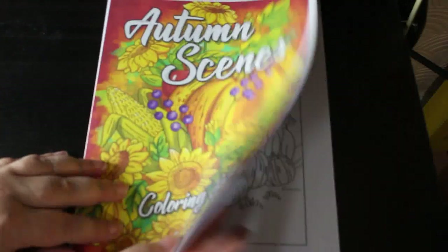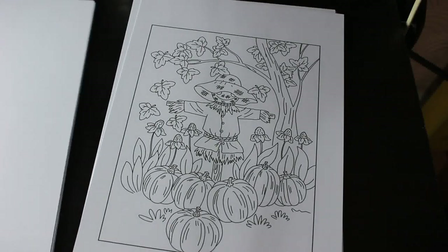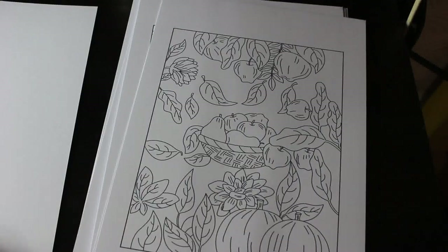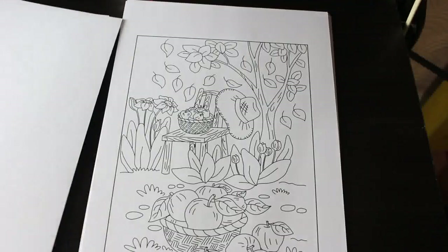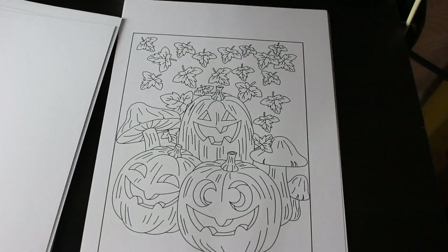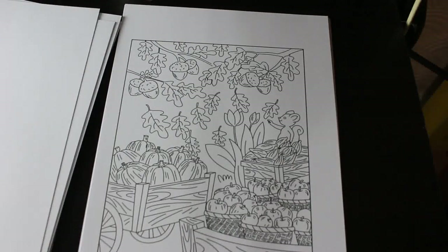The penultimate book for August — I'm filming this on the 31st — is another Ava Brown PDF called Autumn Scenes. I actually printed this one out tonight. It's mostly non-people pictures: pumpkins and things. It's just nice to not have to worry about shading people's faces and just enjoy the pictures.